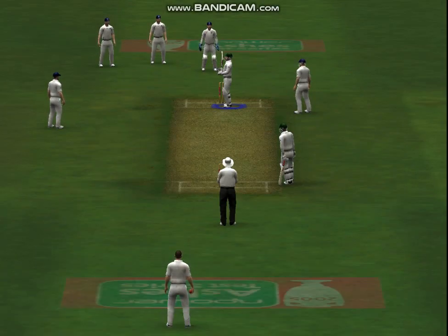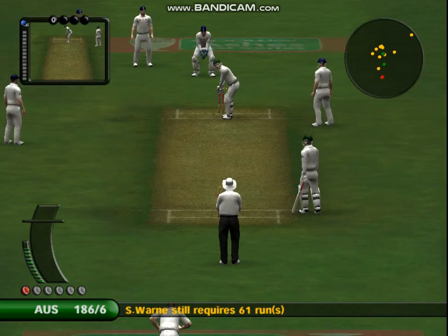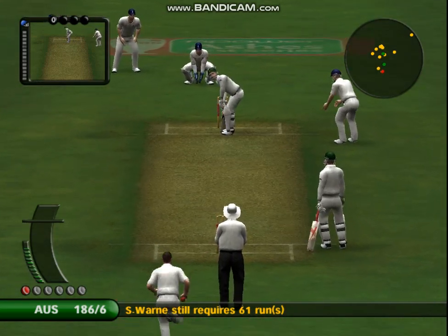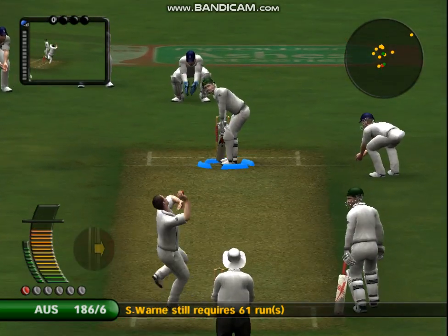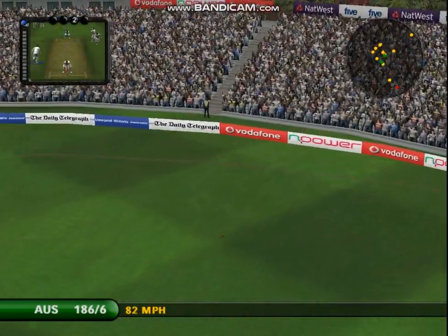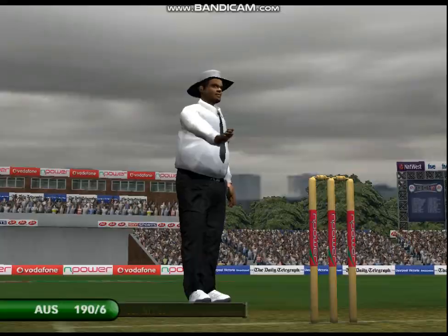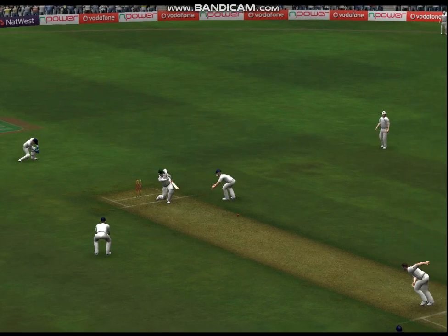On strike is Michael Clark. A player of this quality just doesn't miss out on opportunities like that. Onto it in a flash.